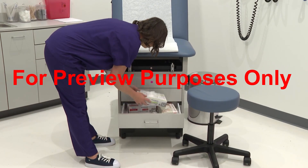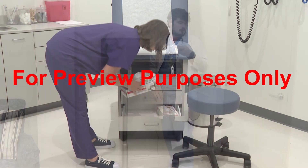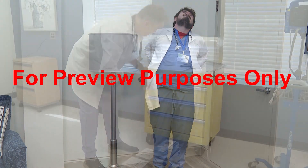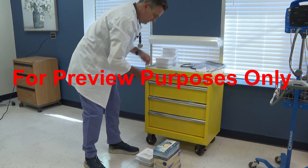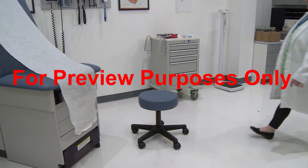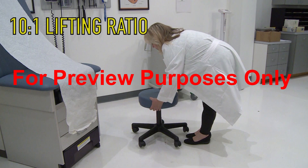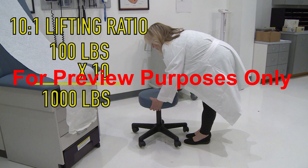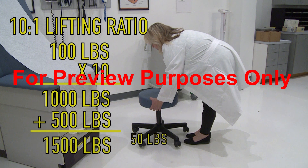The most dangerous lift you can do is when you're handling an object that's below the waist. In fact, it's even possible to hurt your back just by bending over — you don't have to be lifting anything at all. When you bend at the waist, your spine becomes an unbalanced lever with the fulcrum at the lower two lumbar vertebrae, the main weight-bearing portion of your spine. This creates a 10 to 1 lifting ratio. So if your body weighs 100 pounds, bending at the waist puts approximately 1,000 pounds of pressure on your lower back. If you try to pick up a 50-pound object from this position, you're now putting 1,500 pounds of pressure on the weight-bearing portion of your spine — 1,000 pounds from your own body and 500 pounds from the object you're lifting, because its weight gets multiplied by 10 also.